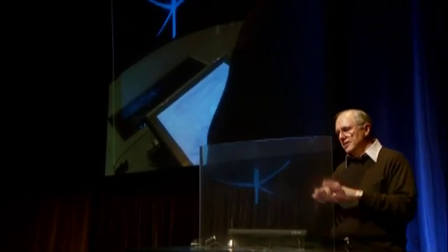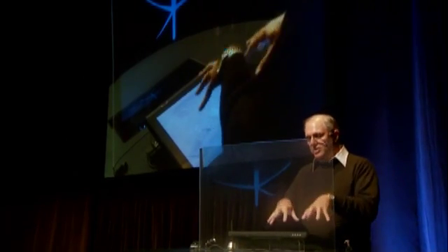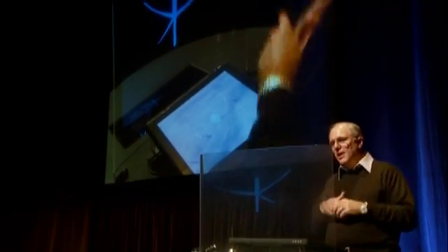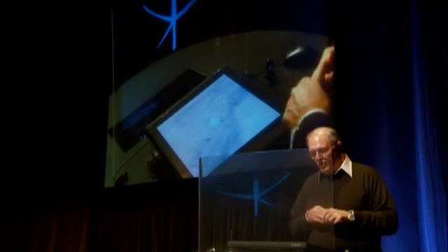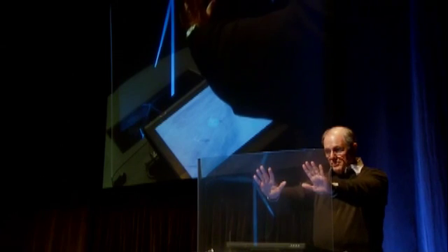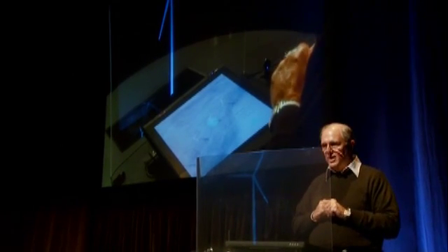So I'm going to take this and essentially flick this model up and put the wind turbine up on this other display, because what I want to do is use this and my body as a control mechanism and then make some adjustments. So first I'll basically tilt the thing up — I'll make a gesture that basically rotates it up so I can see it.